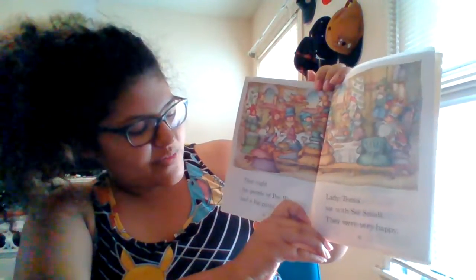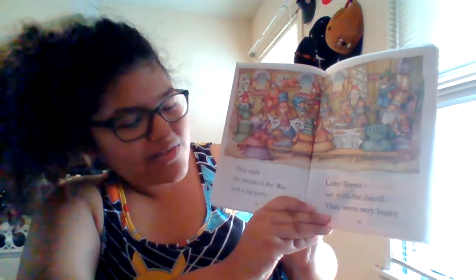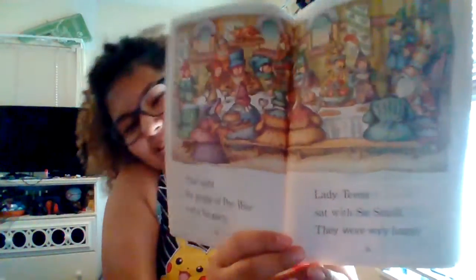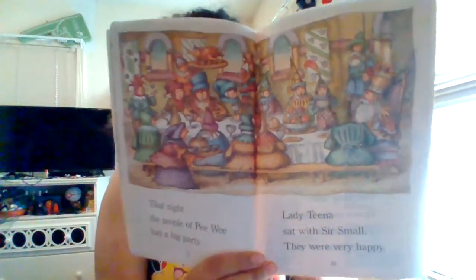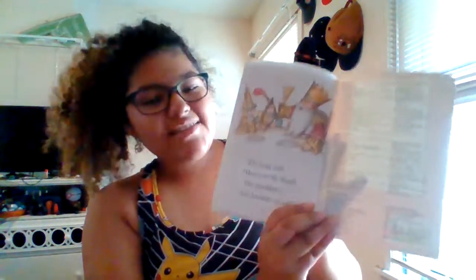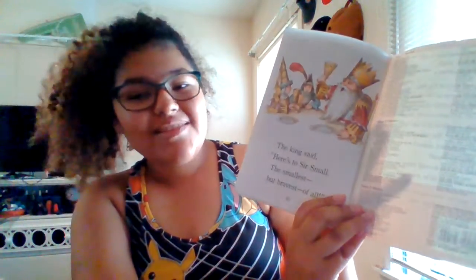That night, the people of Pee-wee had a big party. Lady Tina sat with Sir Small. They were very happy. I'd be happy too with all that food — and of course, after saving Lady Tina. The king said, 'Here's to Sir Small, the smallest and bravest of all.'